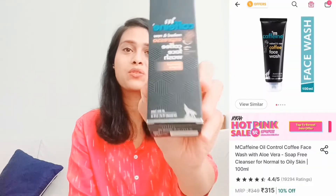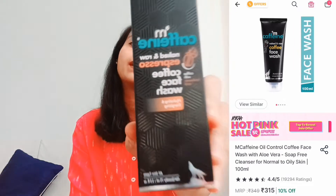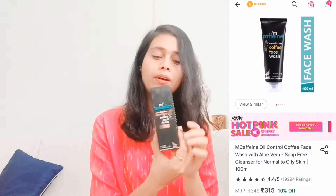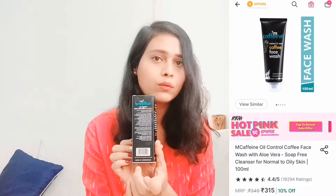First of all, what I have purchased is the M.Cafeine Face Wash. This comes in cardboard packaging and inside you will get the product. You will get the product name on the front side and you will get the composition on the back side, so you can check that.